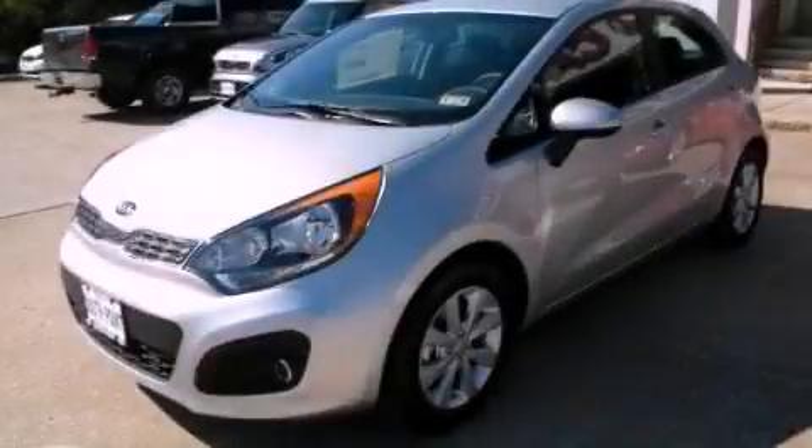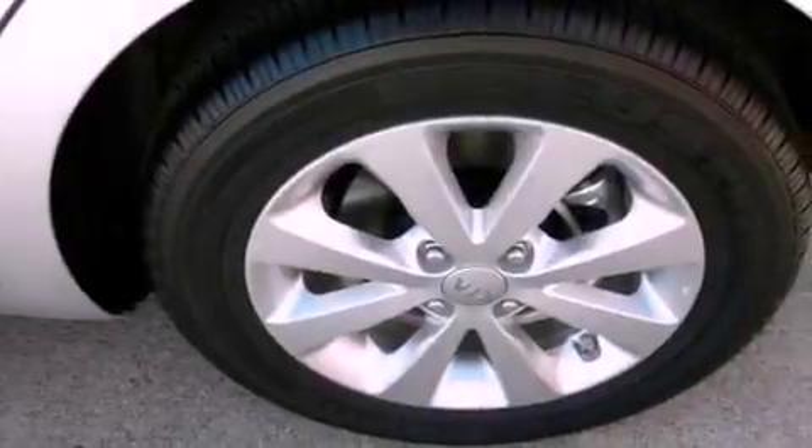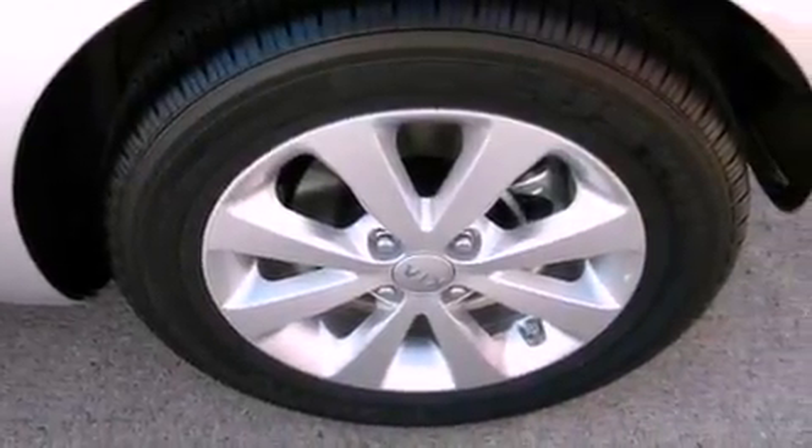This is a brand new 2013 Kia Rio. It has a 1.6-liter four-cylinder engine and an automatic transmission.